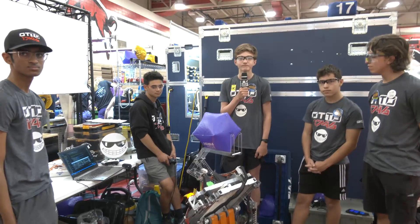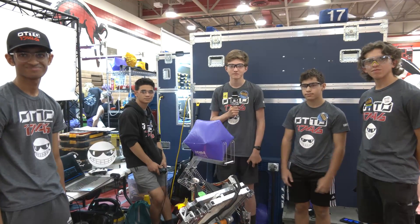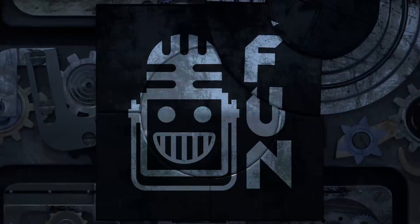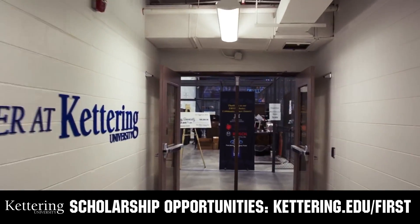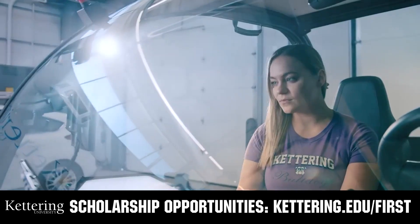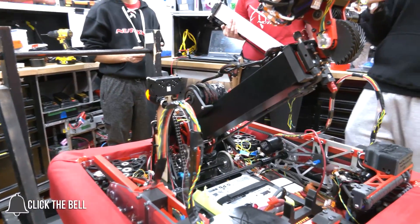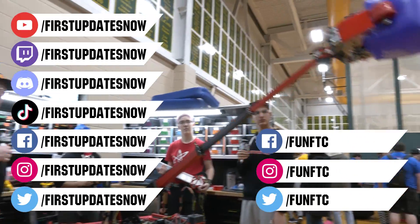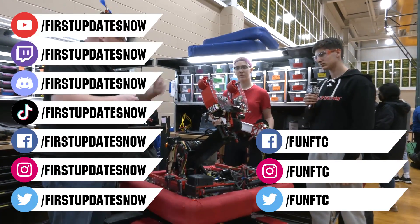Ottawa, congratulations on a phenomenal season — division champions and DCMP champions as well. Things are only looking up for your team and I can't wait to see what you bring next year. Good luck here at IRI. This video on First Updates Now is made possible by viewers like you and sponsors including Kettering University. Don't forget to like, subscribe, and ring the bell. Join our Discord at discord.gg/firstupdatesnow and find us on Twitch, Facebook, Instagram, TikTok, and Twitter.